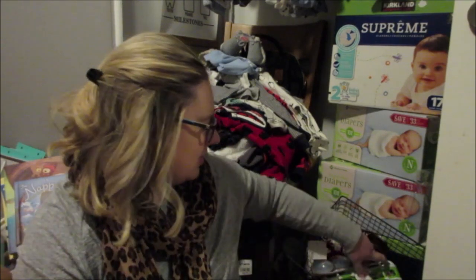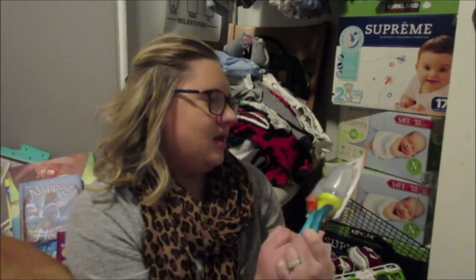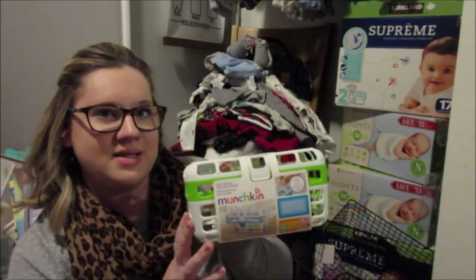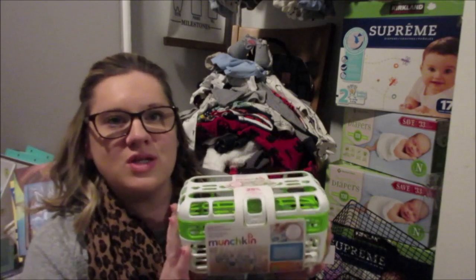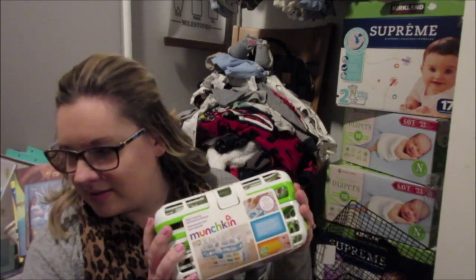Alright, this is going to be random, no particular order. I'm going to start with the silicone feeder. This is for 6 months old and older — these are great to use when they're teething and trying to start solids. We also got this dishwasher basket to put our bottles, pacifiers, and spoons in — anything we don't want the dishwasher to eat.